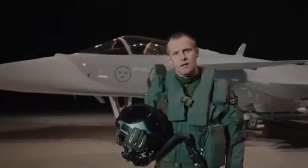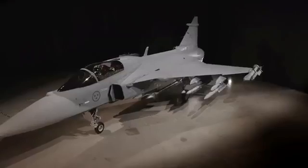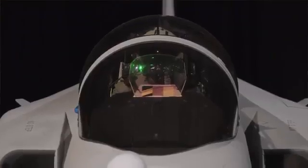Let me show you some of the Gripen E main features. We've added a powerful, revolutionary new avionics system that enables us to give the pilot the right information to make quick decisions.